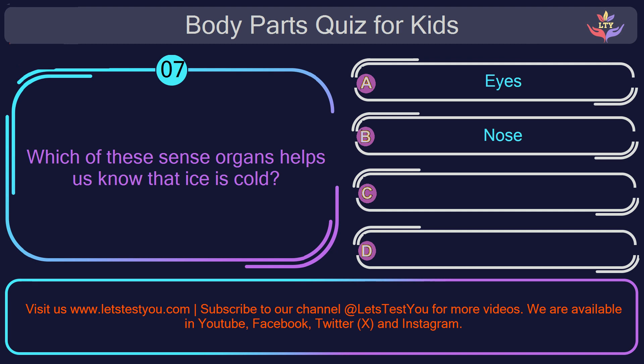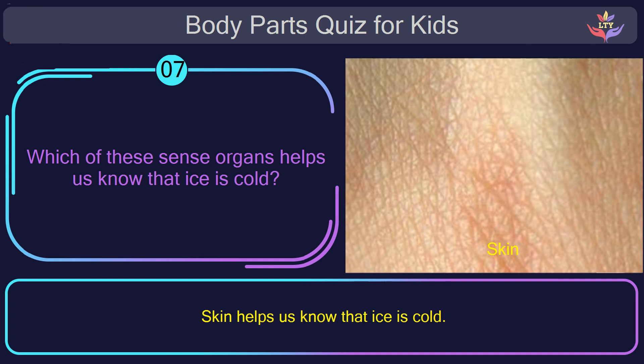Question number seven. Which of these sense organs helps us know that ice is cold? The correct answer is option C: skin. Skin helps us know that ice is cold.